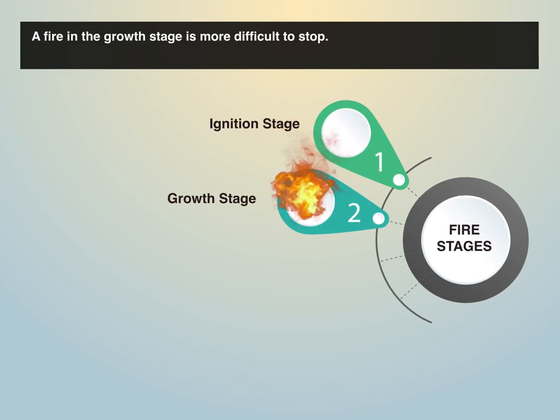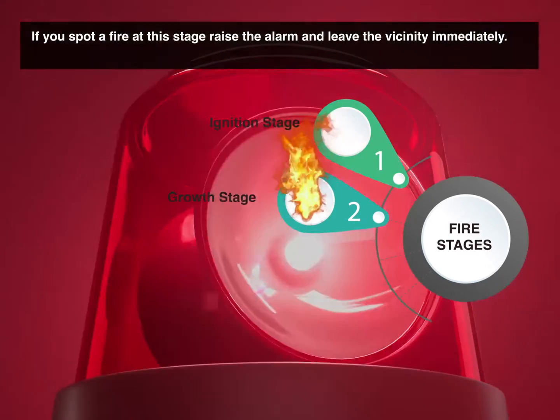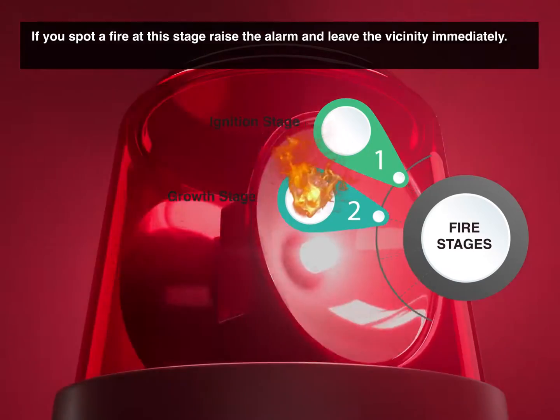A fire in the growth stage is more difficult to stop. If you spot a fire at this stage, raise the alarm and leave the vicinity immediately.